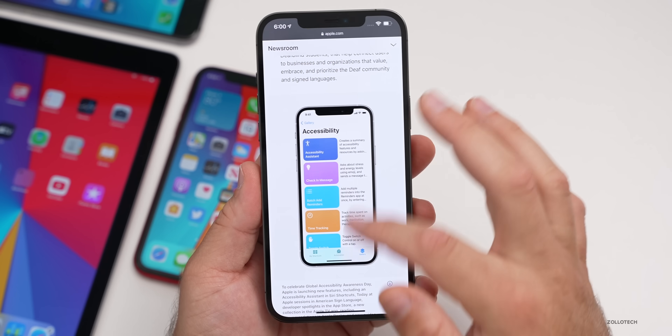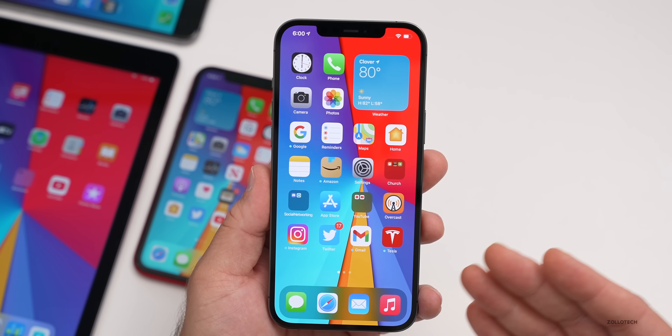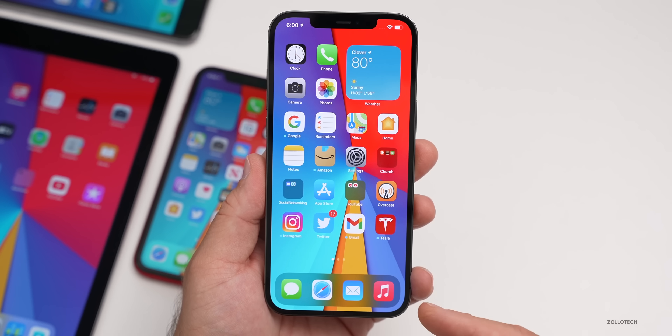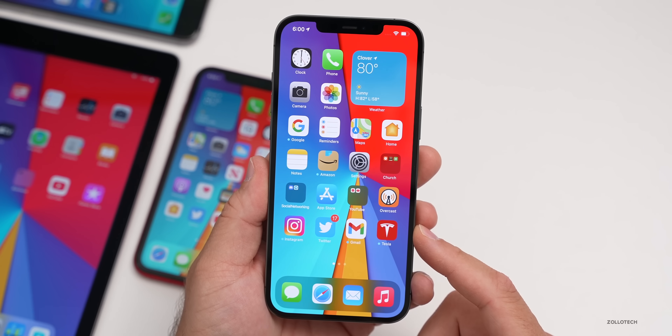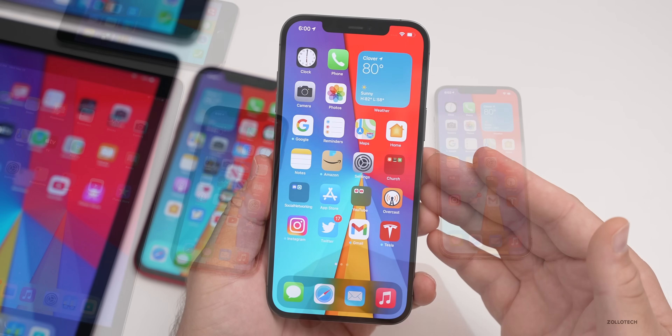They started with iOS 14.6 where you can reboot your phone and use your voice to unlock it — something that wasn't there before. We're going to see more accessibility features in the future, whether with iOS 14.7 or iOS 15 a little bit later.